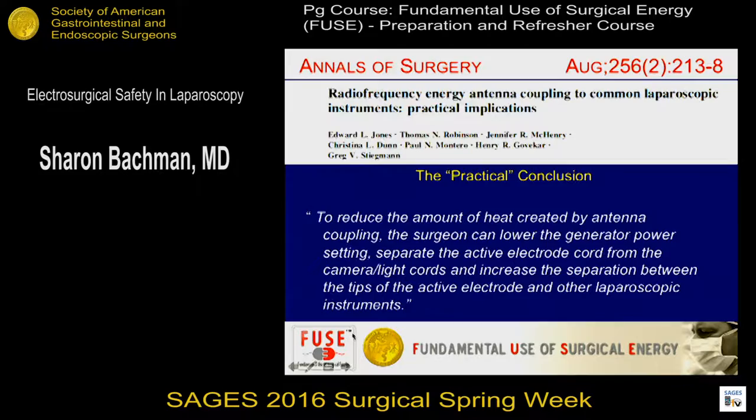What are the practical considerations? To reduce antenna coupling, you can remove all of those metal objects from each other — for example, unbundling your cords. We usually run all the cords together, but the Bovie is on the same tower as your power sources and light cords. Separate them out, maybe move one thing to one side of the table. Don't put them together. Also increase the distance between the tips of your active electrode and your other instrumentation.